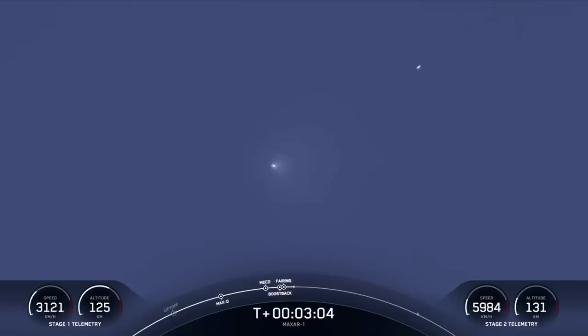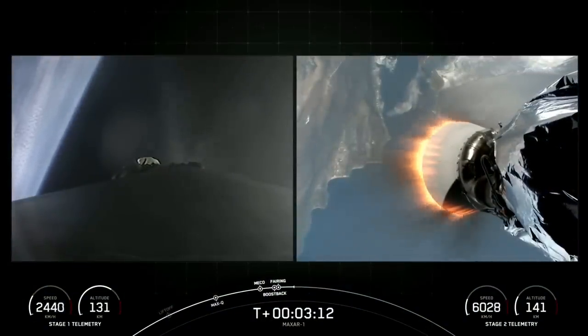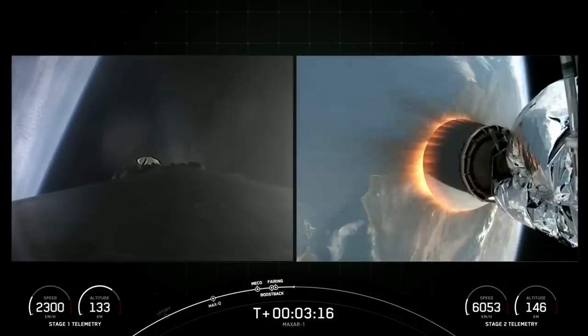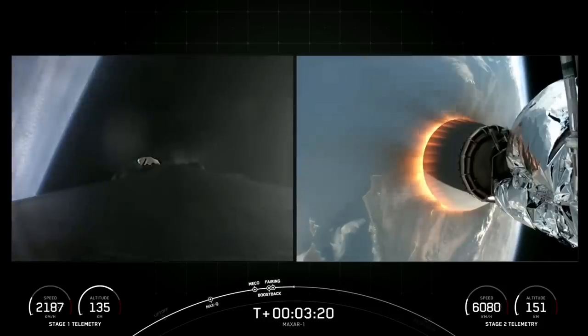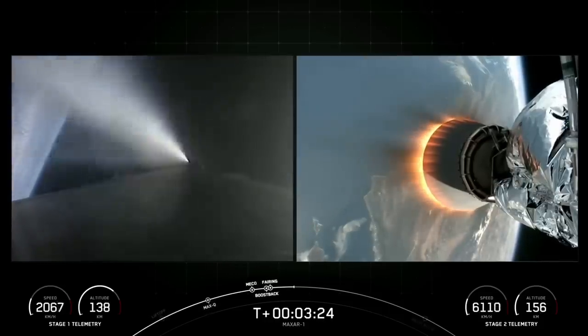Of course, we will be attempting to retrieve these fairing halves again today, once they fall back to Earth, with our recovery vessel, Go Beyond. Stage 1 boost back shutdown. There's confirmation that the first stage has ended its boost back burn.